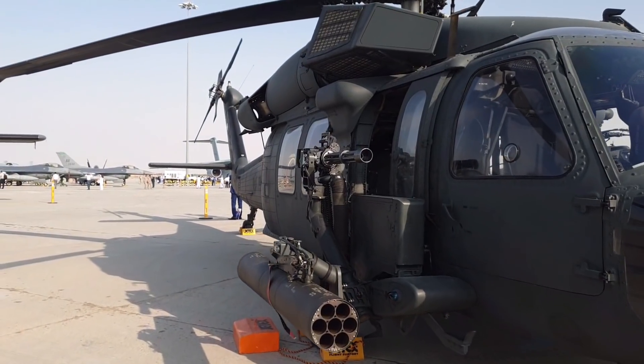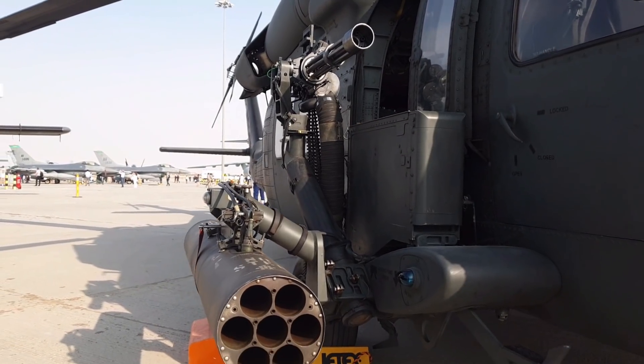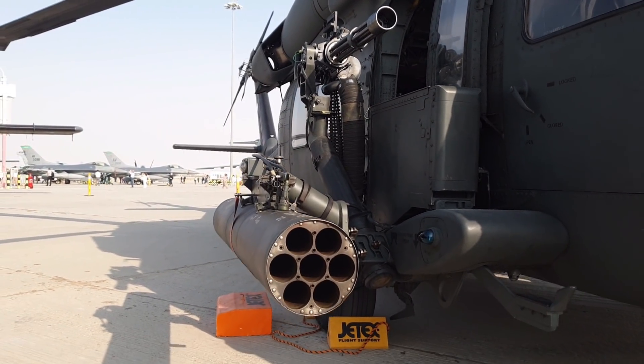Un aparato con un precio superior a 45 millones de dólares, armado hasta los dientes con 14 cohetes Hydra de 70 milímetros y dos miniguns M134 de 7,92 milímetros. Como os he dicho, pertenece a la Fuerza Aérea de Emiratos Árabes Unidos.